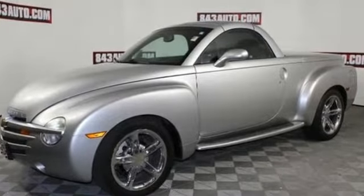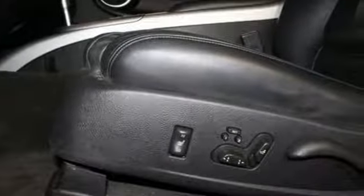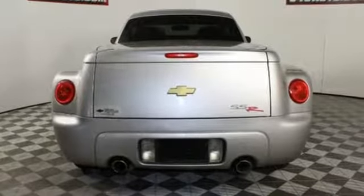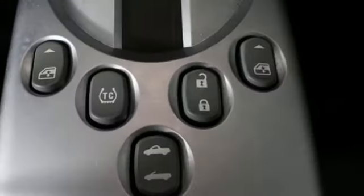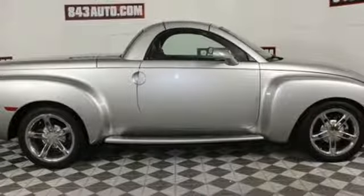AM FM stereo radio, power heated mirrors, front heated leather bucket seats, auto dimming rearview mirror, 3 12-volt power outlets, driver memory seats, V8 engine, power retractable hardtop, sports suspension, and automatic transmission.